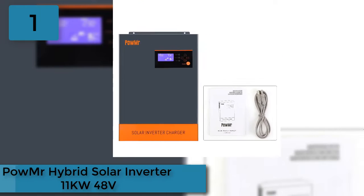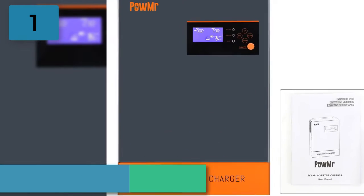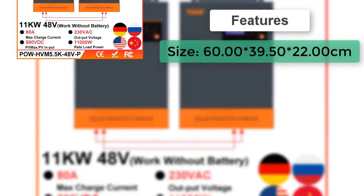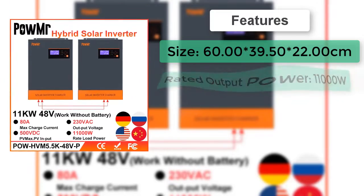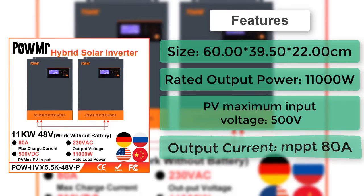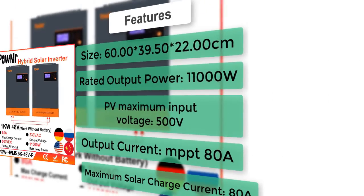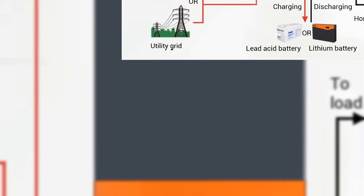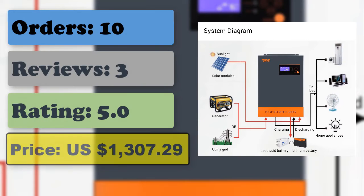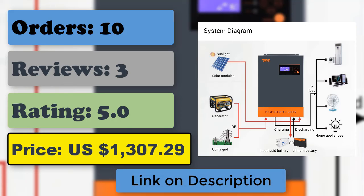At number 1: the Powmister Hybrid Solar Inverter 11KW 48V. Pure sine wave inverter, 48V DC to 220V/230V AC with 80A MPPT solar controller, supports inverter running without battery and 9 inverters in parallel. LCD display offers user-configurable and easy-accessible button operation such as battery charging current and AC solar charger priority. This inverter features the ability to run without a battery and supports parallel connection of inverters.